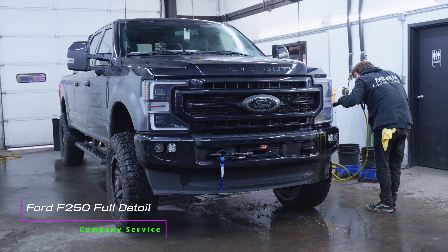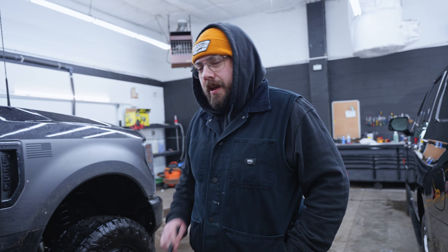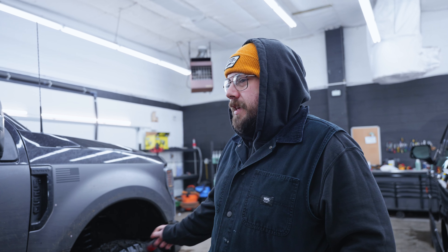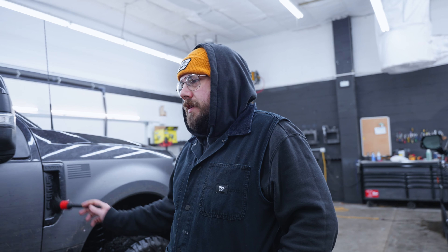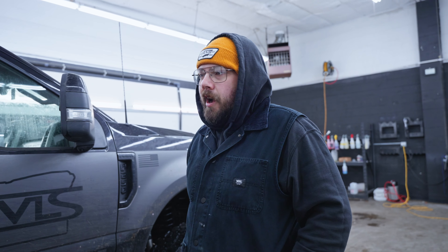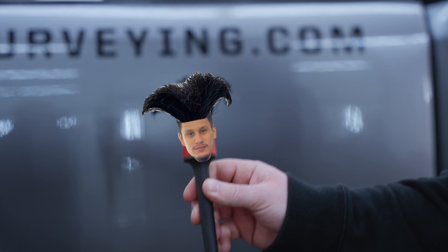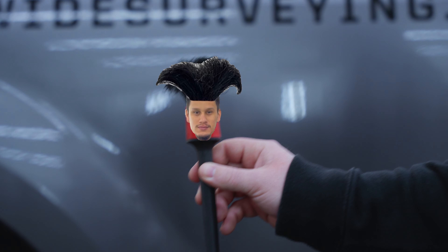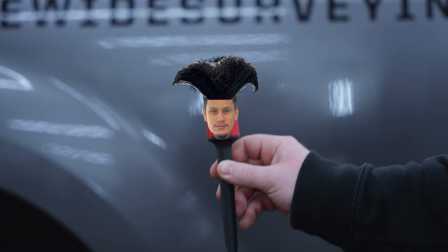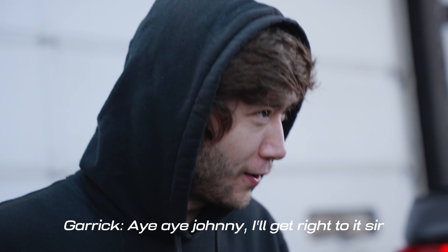Today we got in an F-250 and it's in here for a full detail. Right now we're getting everything prepped and ready for a wash. After that we'll get her polished up, inside done, and out she goes. I got a little buddy over here, Garrett — he says make sure you do the exhaust tips and get the wheel wells really clean.